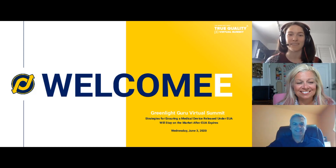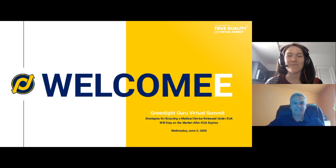So big topic, really time-sensitive topic here. My name is Taylor Brown, and I am a MedDevice Guru here at Greenlight Guru, and I will be your moderator for today's event.